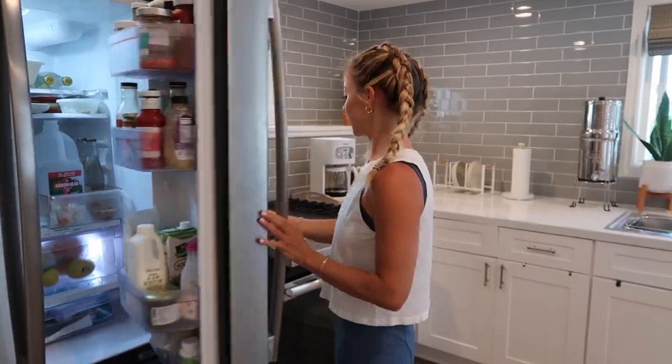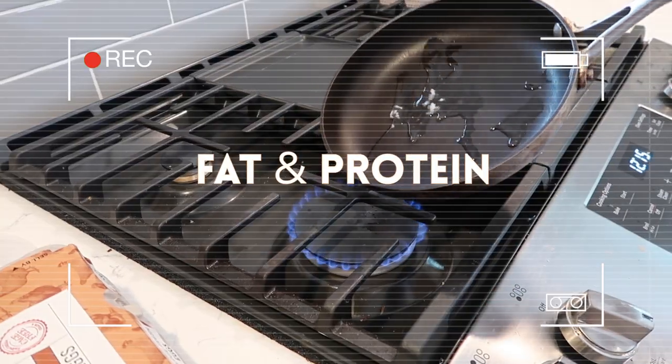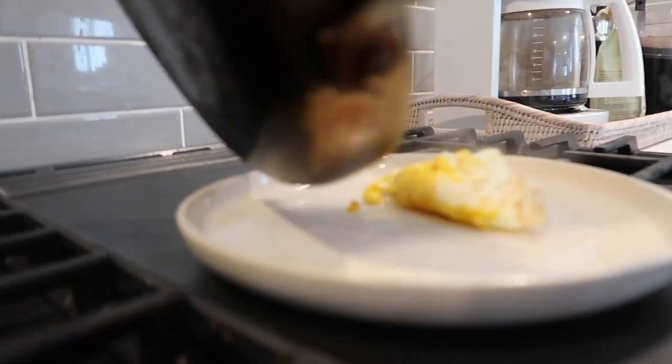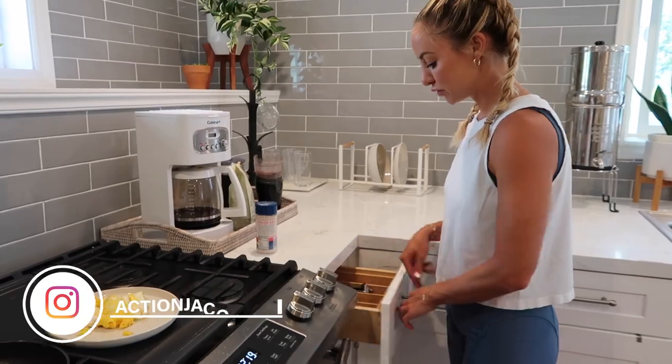Now it's time to cook some food. Number eight: eat nutrient-dense fats and proteins in the morning. I cook with beef tallow and I salt my food with Redmond Salt to stay hydrated — I'll link both below. Removing carbs in the morning stabilizes my blood sugar, keeps me full longer, and helps me focus so I don't crash later.